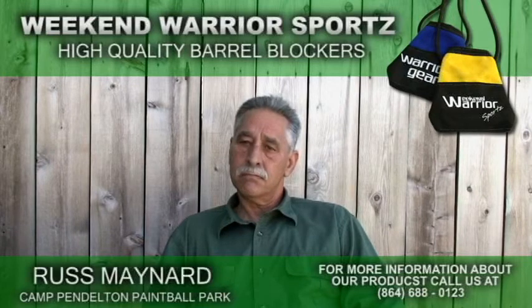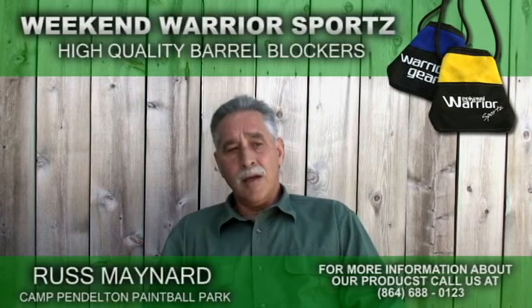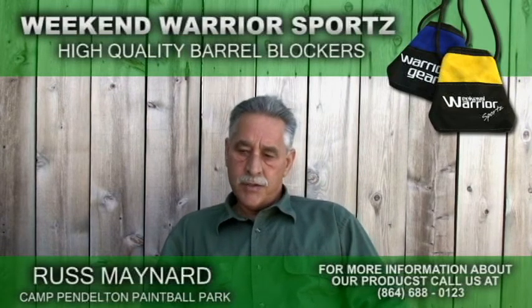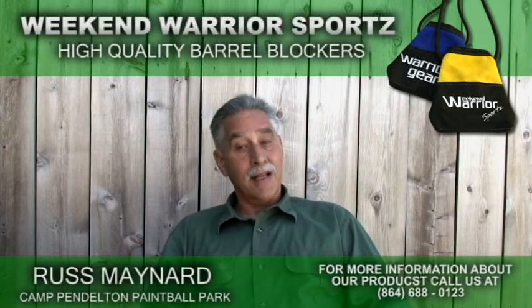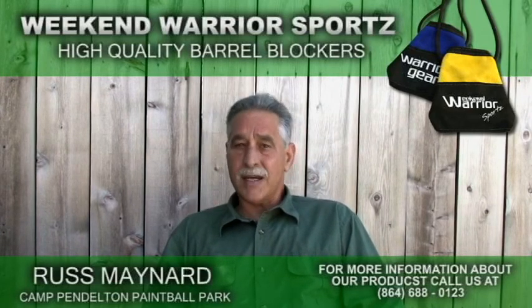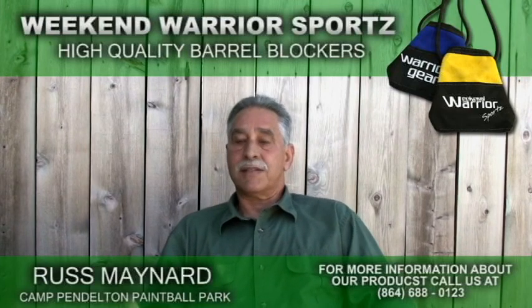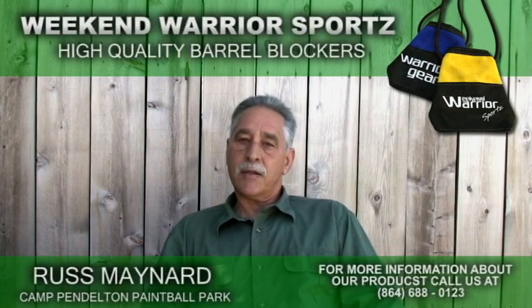Would you recommend other field owners use the Weekend Warrior barrel sock versus other brands out there? And why — did they last longer? I was real happy with the life of the Weekend Warrior barrel socks. I never had strings breaking or seams coming out. They were overbuilt. And they were big enough that you could tell at a glance at 50, 60 yards it was on, and it had the bright color. I've seen a lot of different barrel socks and barrel plugs, and I didn't see anything that was better than what Weekend Sports offered. So I just stuck with them. The price was right and I could get my custom logo put on it. I was very happy with the product.